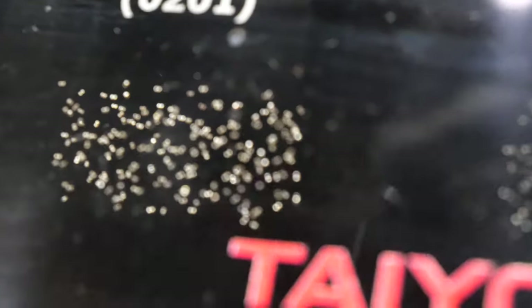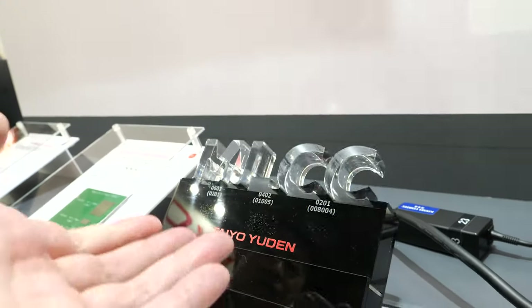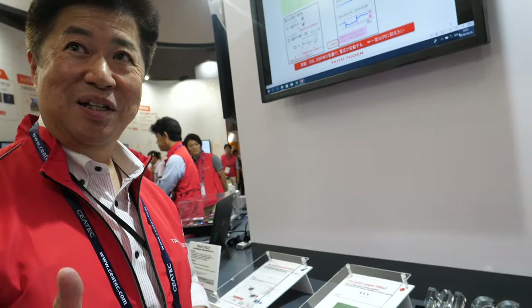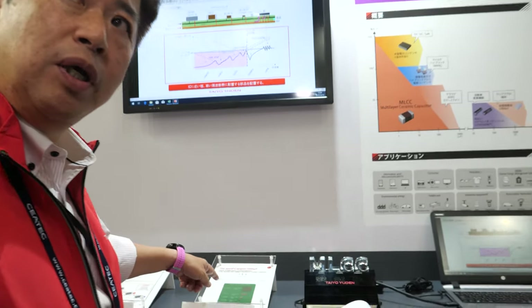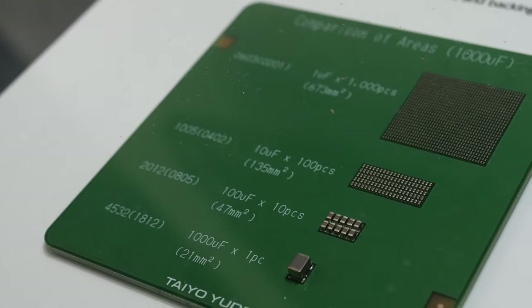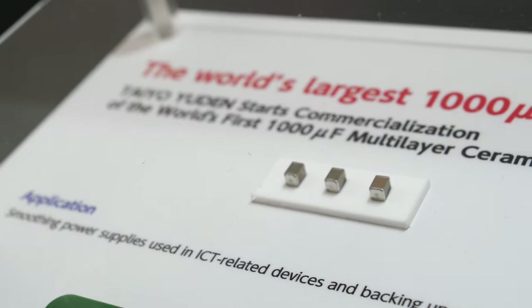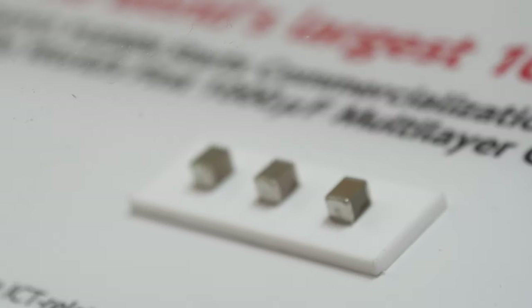This is a capacitor — very tiny, you can barely see it. It looks like salt grains or sugar — even smaller, probably. What we do is use very thin ceramic sheets, print electrodes over the ceramic, and stack many layers. This one goes up to 1,000 microfarad, and we produce the highest capacitance capacitors available on the market. We have more than 1,000 layers stacked together in that small case size.